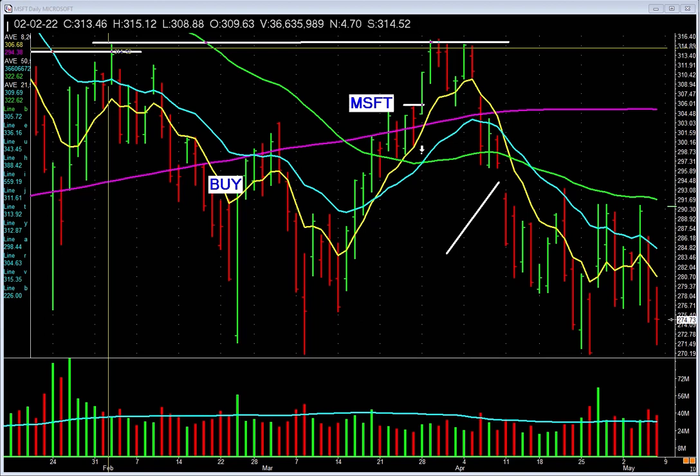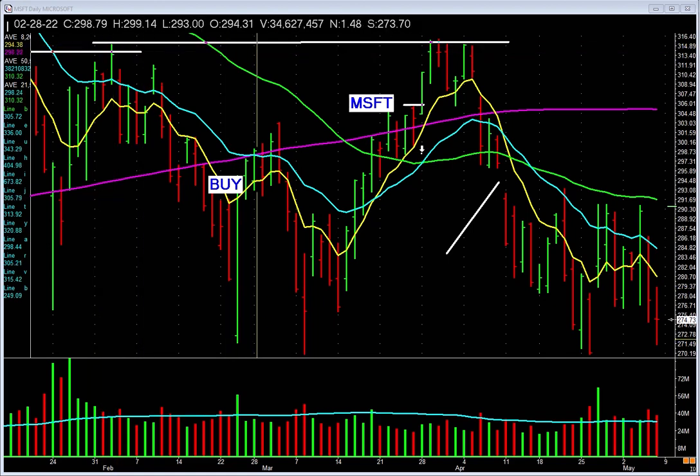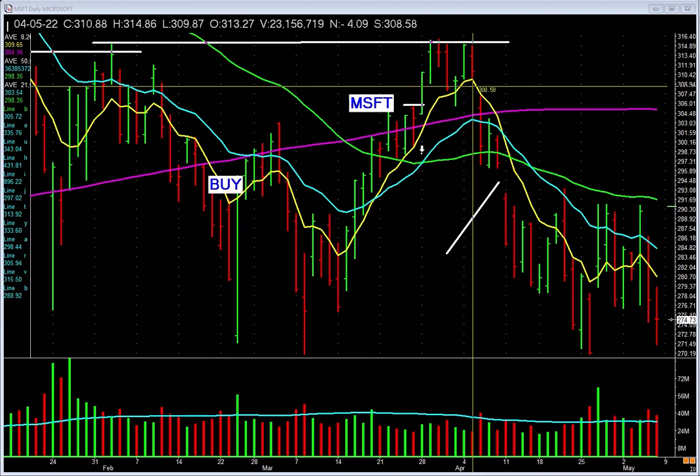Charts are a reflection of human emotions — fear, greed, panic, complacency, even relief. There were people that bought Microsoft up here, held on, and watched it fall all the way down. Then it rallies all the way back up and stops right at the old highs. People who bought at the top and watched it drop all the way down saw it rally back near their price and said, 'We're near our price, we're selling.' And it's reflected in the charts.